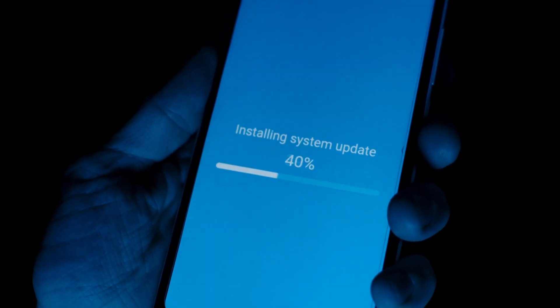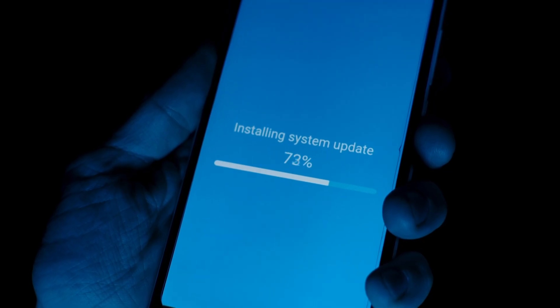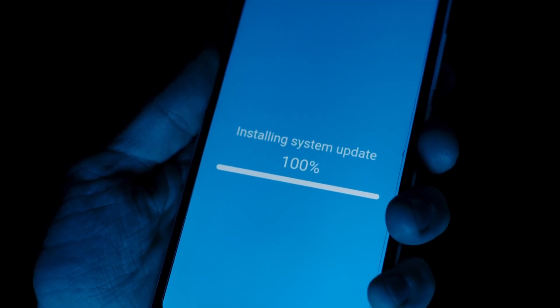The fact that these updates are going to be able to roll automatically to your device is certainly something that, particularly for the average user that might not be tracking the different security risks that have been identified, I highly recommend.